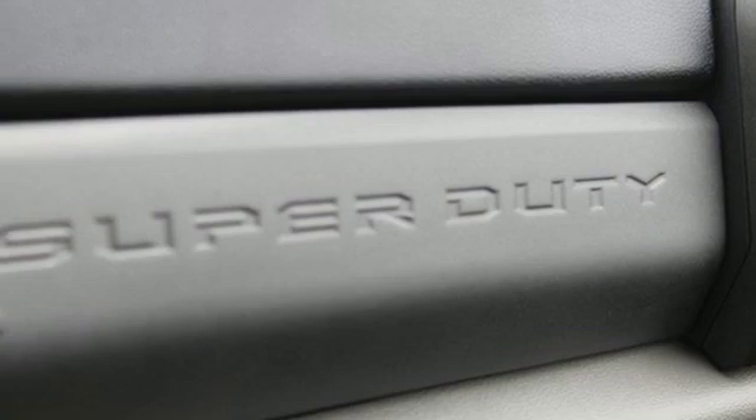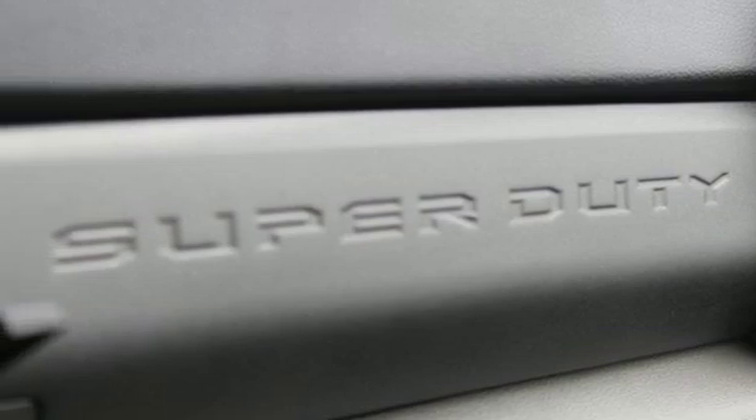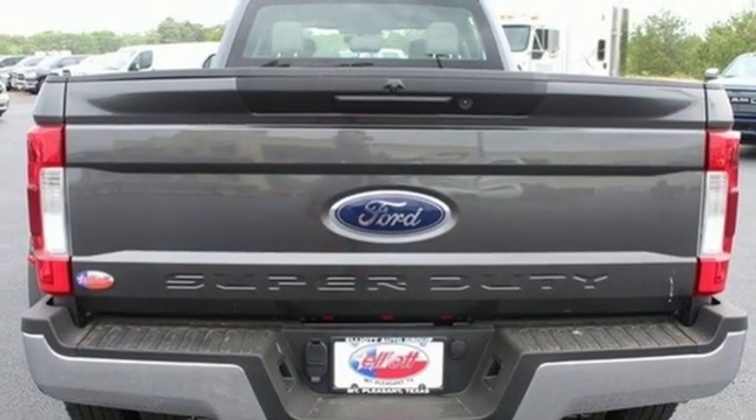Also featured: intercooled turbo V8 engine, trailer brake controller, electronic shift on the fly, and power heated mirrors.